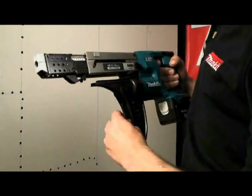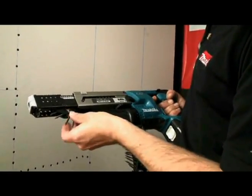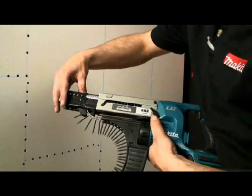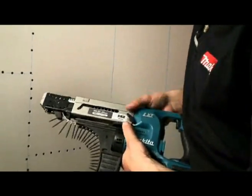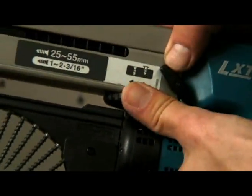Before loading the screws, ensure that the tool is set to the intended screw length by referring to the label located on the feeder box. The desired screw length should appear in the window and can be adjusted by depressing the levers and extending or retracting the stopper base until the proper setting is obtained. Micro adjustments can be made to the driving depth by rotating the adjustment knob in the desired direction.